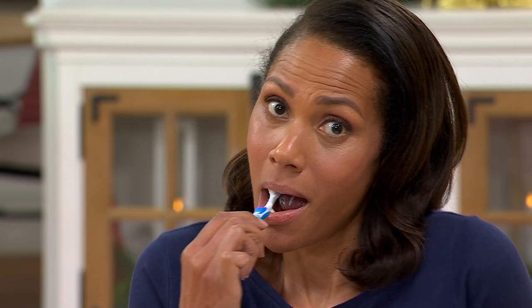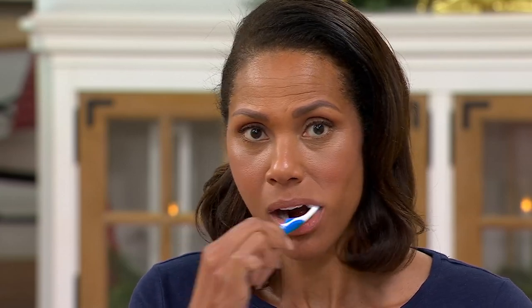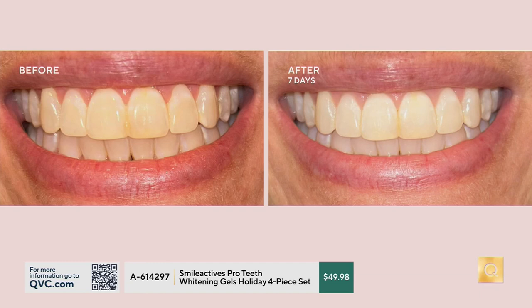Each tube is a one-month supply — 60 applications each, so you're getting 240 whitening treatments total. It has a two-year shelf life. Look at Stacy — she's just brushing, that's all she's doing. This has a patent-pending Polyclean technology that foams up on the teeth, allowing that peroxide-based formula — the gold standard — to get into the nooks and crannies and down into the deeper grooves, the enamel, and the dental tubules to get those stains out. By using it every day you're keeping your teeth white — a $120 value you're getting for less than $50.